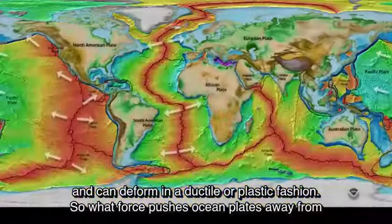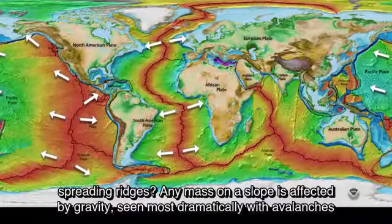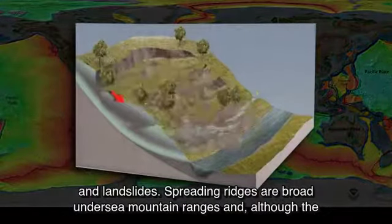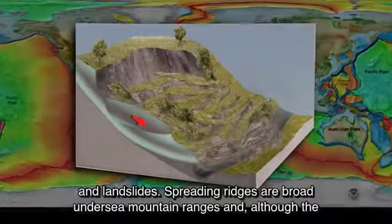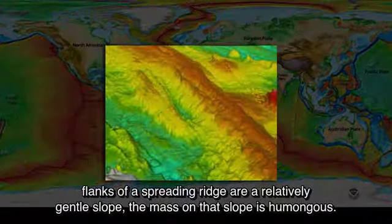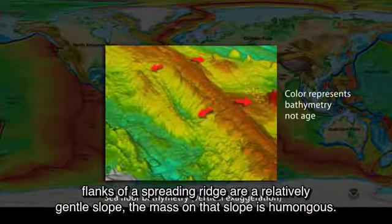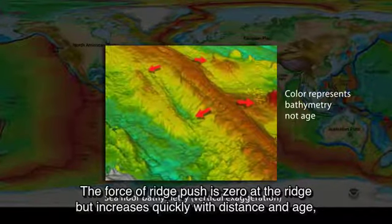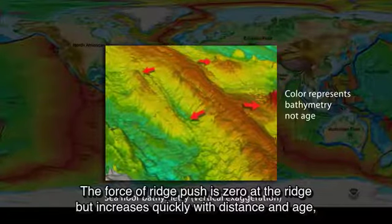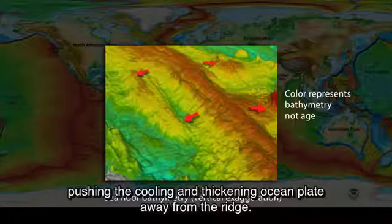What force pushes oceanic plates away from spreading ridges? Any mass on a slope is affected by gravity, seen most dramatically with avalanches and landslides. Spreading ridges are broad undersea mountain ranges, and although the flanks of a spreading ridge are a relatively gentle slope, the mass on that slope is humongous. The force of ridge push is zero at the ridge, but increases quickly with distance and age, pushing the cooling and thickening oceanic plate away from the ridge.